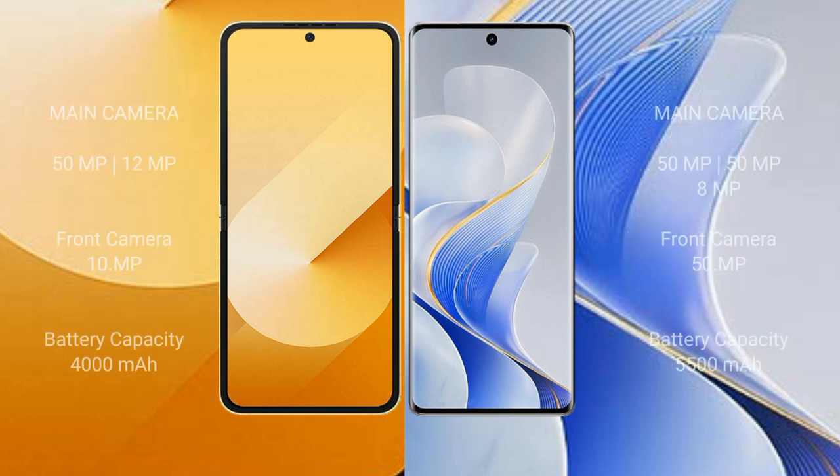Samsung Galaxy Z Flip 6 features a dual rear camera setup: 50MP wide plus 12MP ultrawide, and a 10MP front camera. Vivo S19 Pro features a triple rear camera setup: 50MP main, 50MP periscope telephoto, and 8MP ultrawide, with a 50MP front camera.